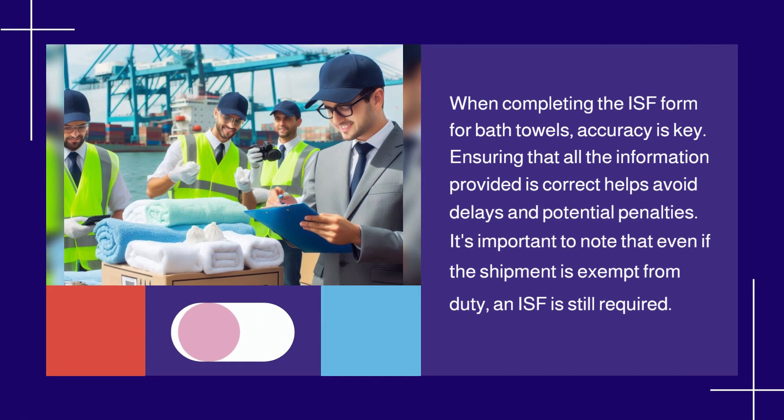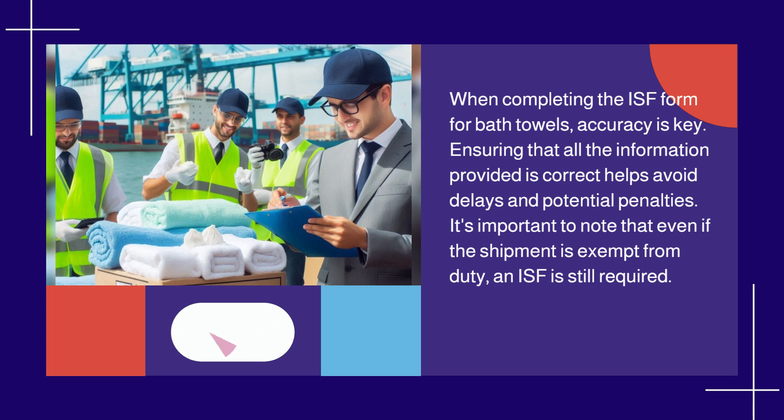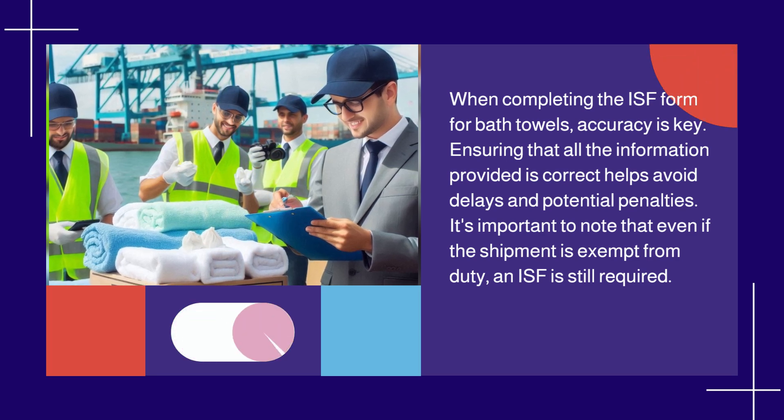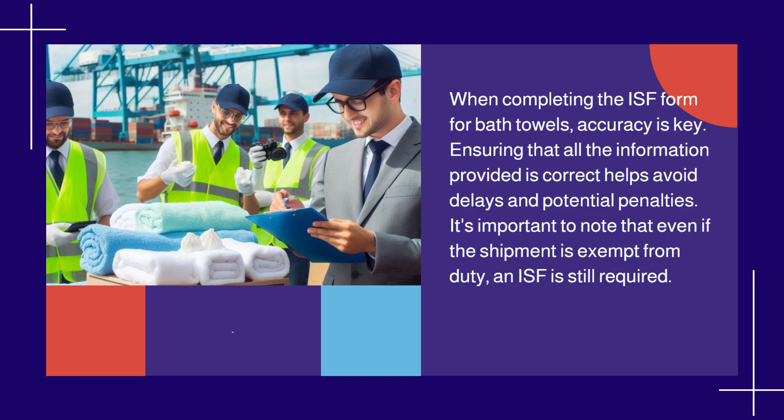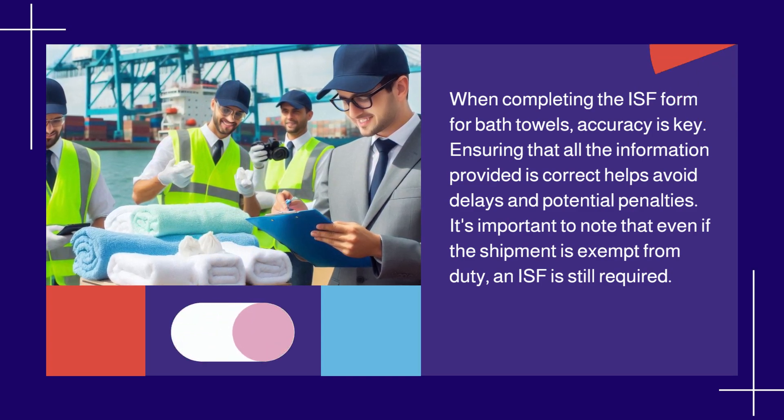When completing the ISF form for bath towels, accuracy is key. Ensuring that all the information provided is correct helps avoid delays and potential penalties. It's important to note that even if the shipment is exempt from duty, an ISF is still required.